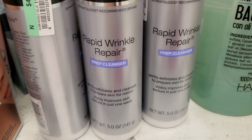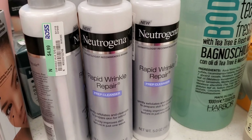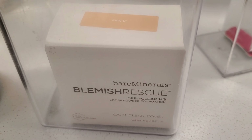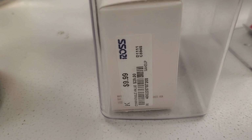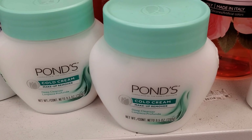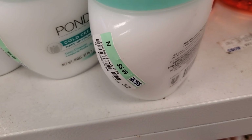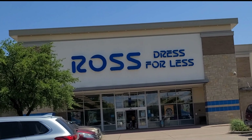They had a bunch of these Neutrogena Rapid Wrinkle Repair cleansers for $4.99 — very affordable, and I've heard great things about this cleanser. They also had this bareMinerals Blemish Rescue in shade Fair 1C, a loose powder foundation, for $9.99. I love removing my makeup with this Ponds Cold Cream Makeup Remover — you can find it at Ross or TJ Maxx for only $6.99. So this is pretty much it you guys, thank you so much for watching, have a wonderful rest of your day, bye!